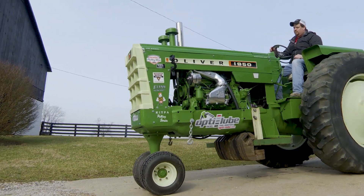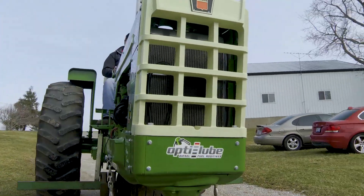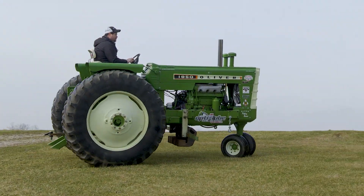The class we run is 7,000 pounds with a 410 cubic inch limit on the engines. These Detroits are 212 cubic inches, so we're way under the cube limit. Naturally aspirated — you can't have a turbocharger. It's fun to drive and the crowd at the pulls likes it. It's a crowd favorite.